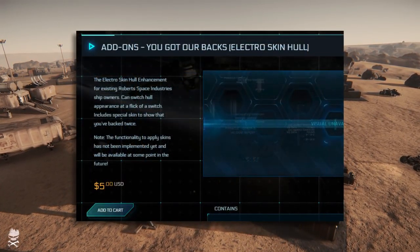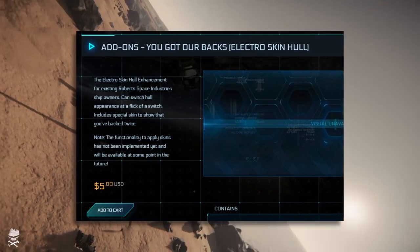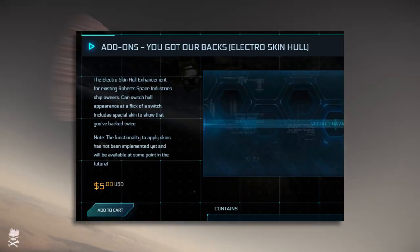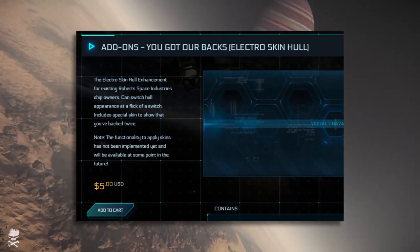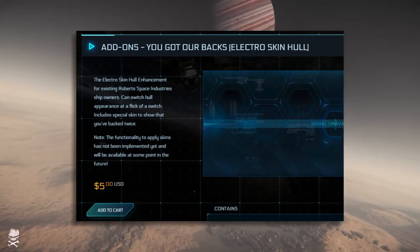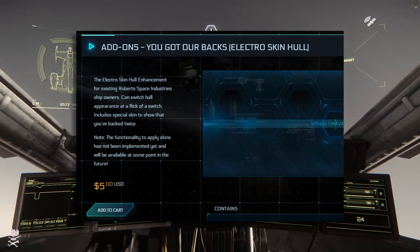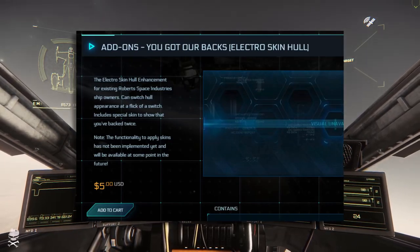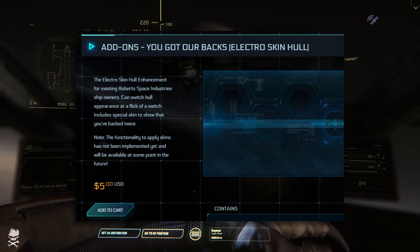There's also the Electro Skin Hull — a skin that's been around for a long, long time. One of the things it says is it can switch hull appearance at the flick of a switch. I'm not sure how that's going to work out in the universe, but could that be like some kind of adaptable paint job on your ship that allows you to change the base color at the flick of a switch to maybe help it blend in in certain environments? I'm not sure.